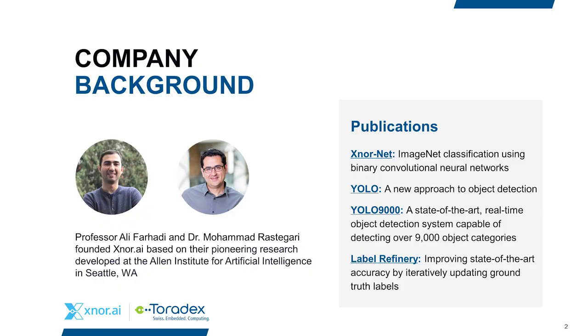Let me start with a brief overview of Xnor. Xnor was founded by Ali Farhadi and Mohammad Rasteghari, who together have invented some of the foundations of modern machine learning. They're responsible for creating the YOLO real-time object detector and XnorNet — the first binarized convolutional neural network with state-of-the-art accuracy for object detection. At Xnor we've brought together experts in deep learning, embedded systems, and high-performance engineering to build and license AI software solutions for edge devices.